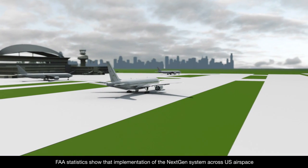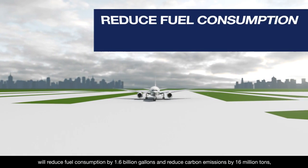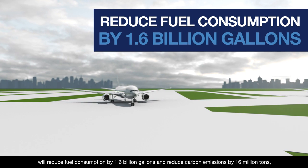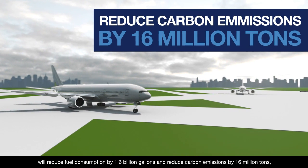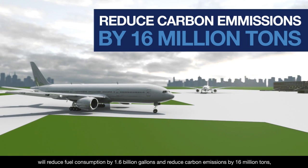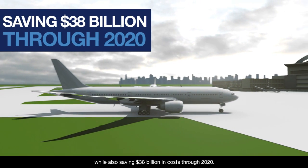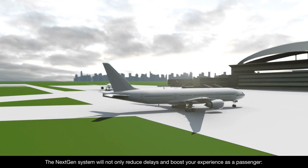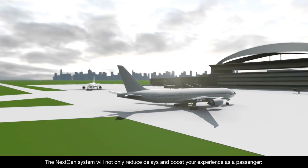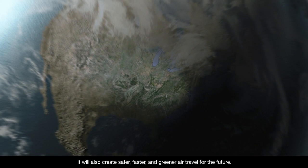FAA statistics show that implementation of the NextGen system across U.S. airspace will reduce fuel consumption by 1.6 billion gallons and reduce carbon emissions by 16 million tons, while also saving $38 billion in costs through 2020. The NextGen system will not only reduce delays and boost your experience as a passenger — it will also create safer, faster, and greener air travel for the future.